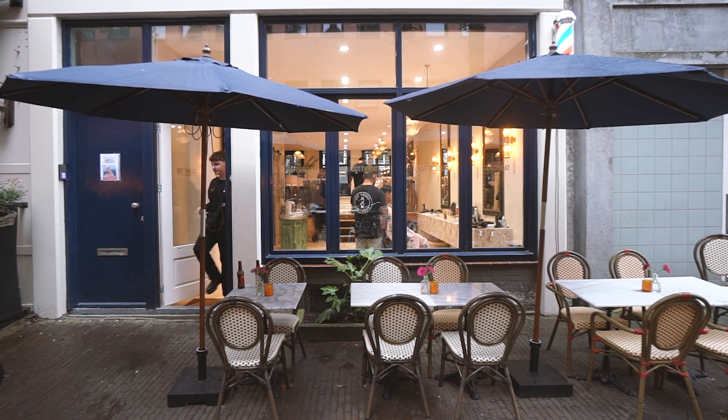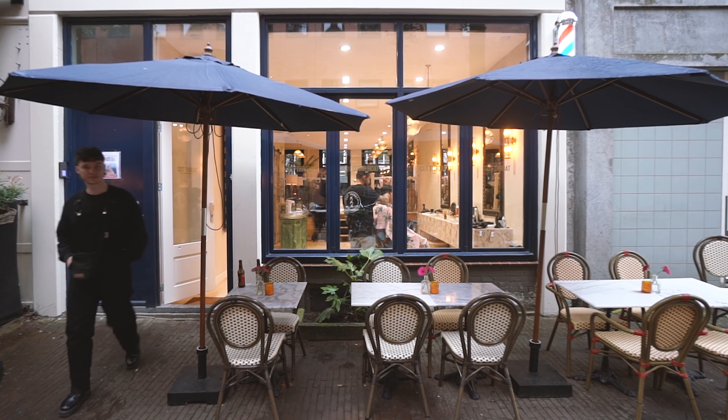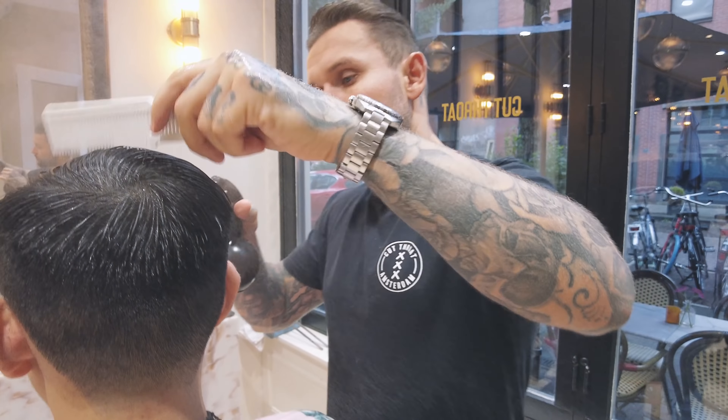This video is sponsored by Uppercut Deluxe. I'm James from Cutthroat Amsterdam, and we are at our new shop here in De Pijp. It's a neighborhood famous for the Heineken Brewery, and it's going to be very popular for Cutthroat Barbershop.